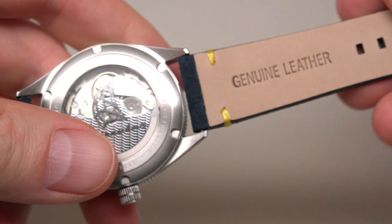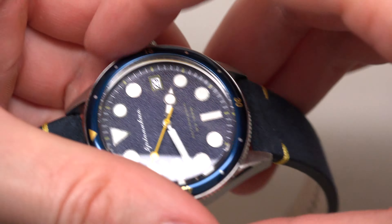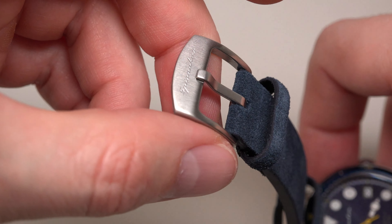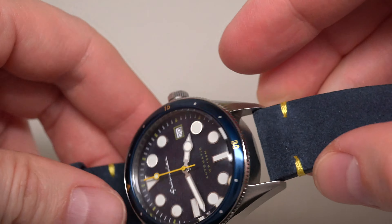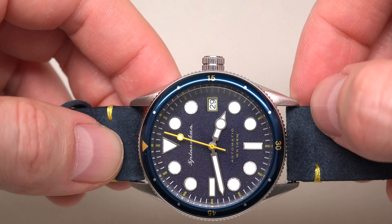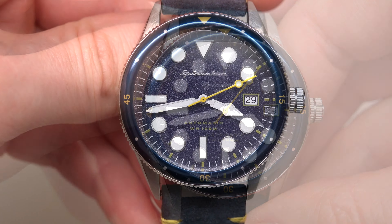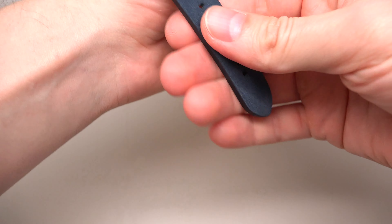Oh, the band. The watch has a genuine leather strap. It's 20 millimeters. Pin buckle — stainless steel pin buckle. And a few stitching details. Looks cool. The color fits with the second hand.